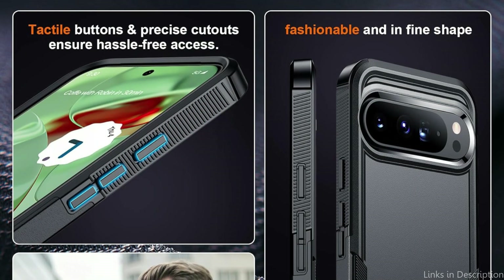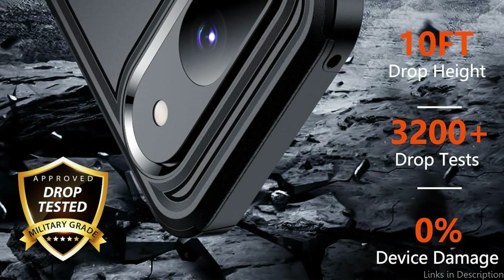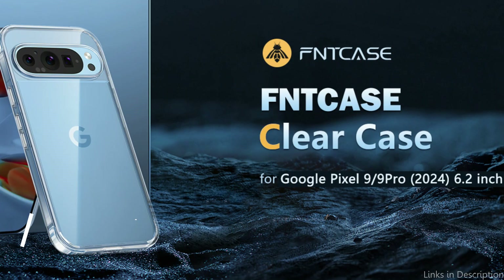This case passes the 10-foot military drop test. Its two-layer construction offers complete 360-degree tough protection. The Google Pixel 9 and 9 Pro case offers strong shockproof and anti-drop protection with its flexible rubber inner cover and durable polycarbonate rear cover.